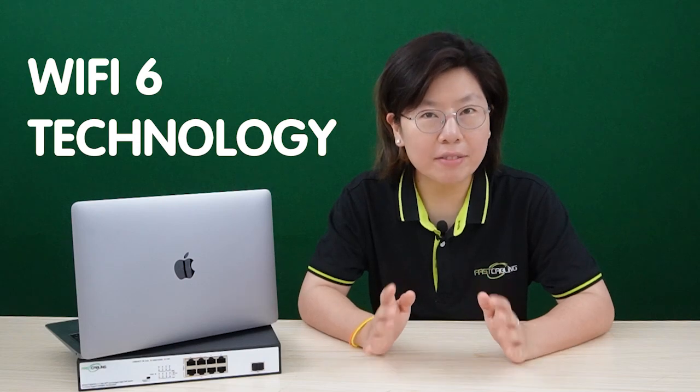Hi guys, are you experiencing slow internet speeds or struggling with multiple devices connected to your network? The Wi-Fi 6 might just be the solution that you needed. But before you make the leap, let's take a closer look at what Wi-Fi 6 has to offer and whether it is a good choice for your home or office.